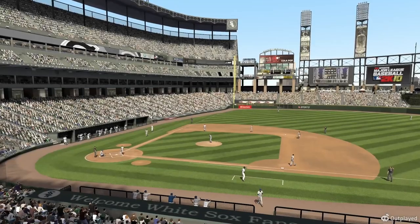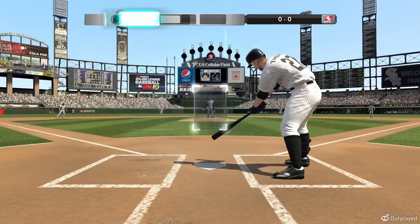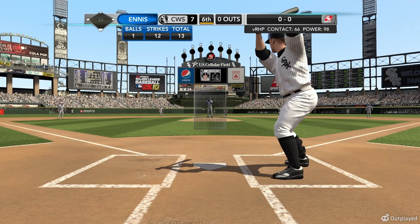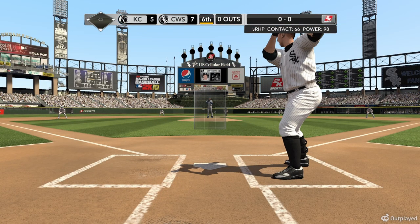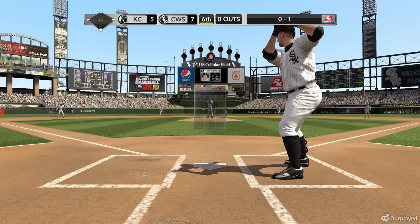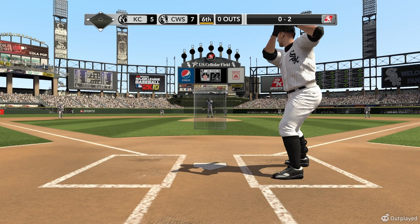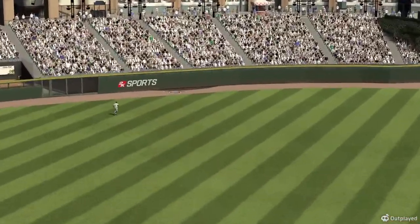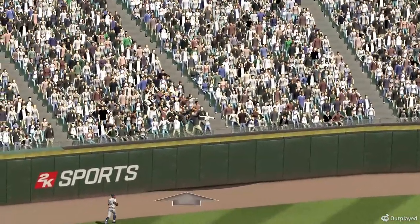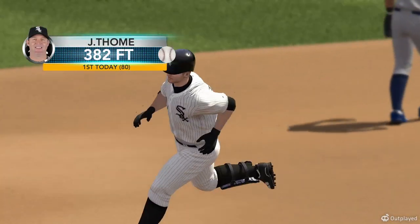A crisp day here at the ballyard — temperatures might be dropping a bit later on towards the evening. Tomei gets in — here's the first delivery. Couldn't get around in time, 0-1. Teammates have to be feeling pretty good about him coming to the plate, knowing he's coming off hitting one out of the ballpark last game. Here's the pitch — that ball is belted deep to left center field, on its way, tell it goodbye. Putting a little padding on the lead — solo shot, up by three.